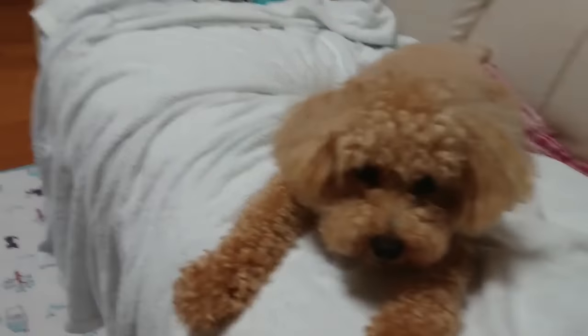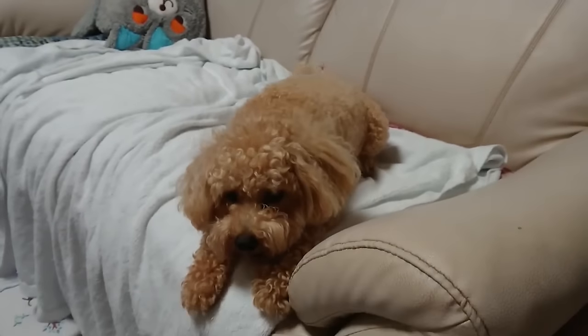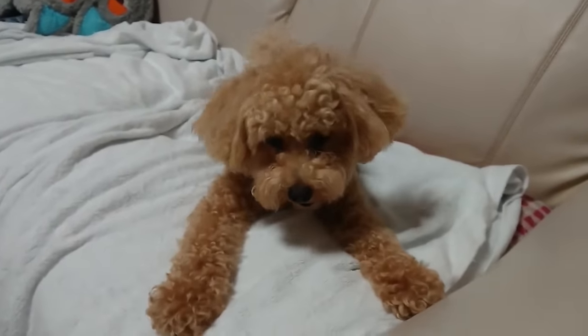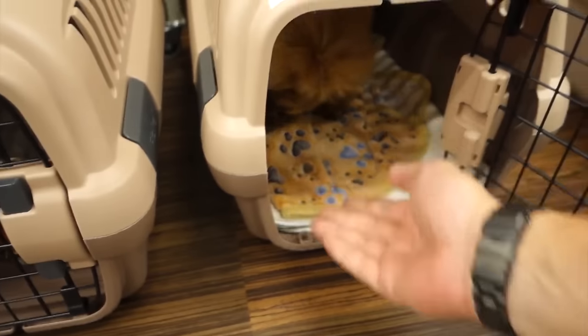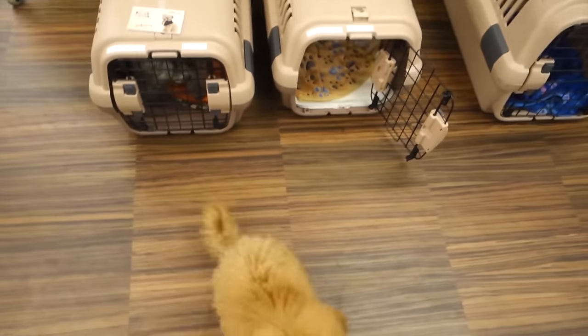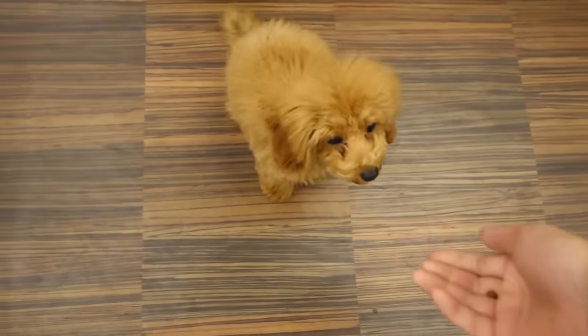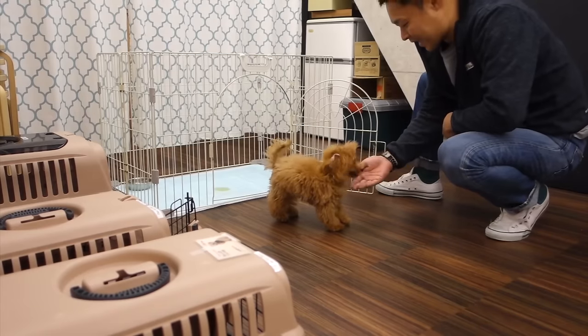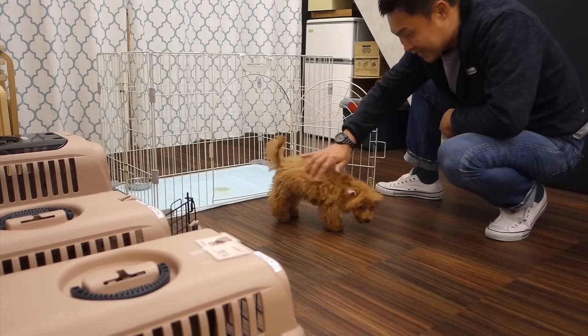Of course, this always has to happen positively as if it were a game. Later, once they have been properly vaccinated, we can teach them to walk and urinate on the street, begin education exercises, and provide basic obedience training. The latter includes sitting, lying down, staying still, and coming. These are all essential for their safety and good communication with their guardian.